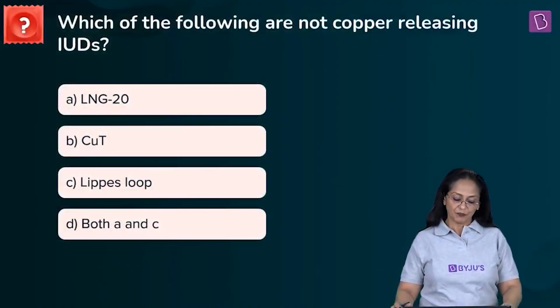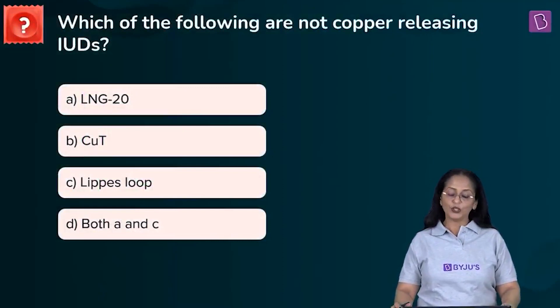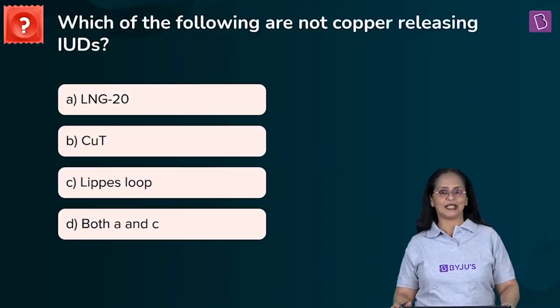Which of the following are not copper-releasing IUDs? A: LNG-20, B: Copper-T, C: Lipis loop, or D: Both A and C.